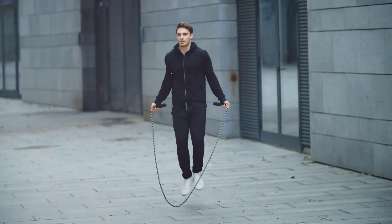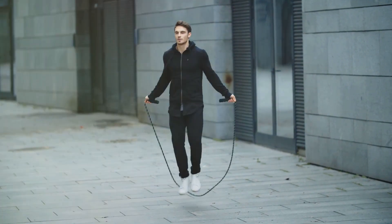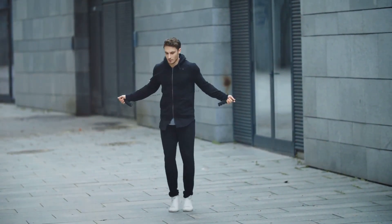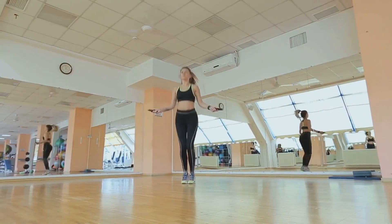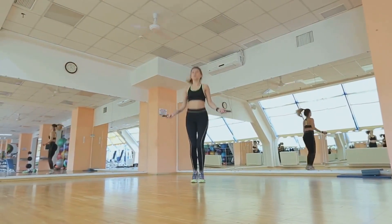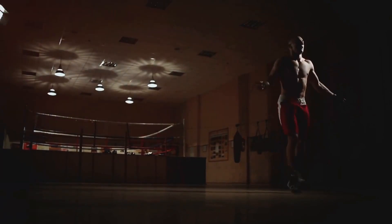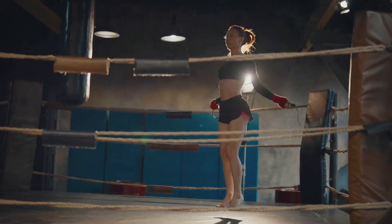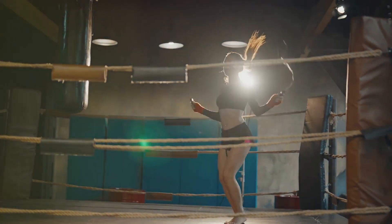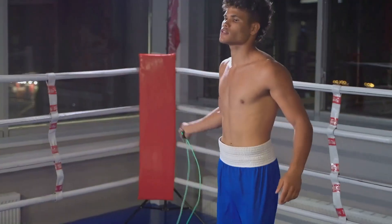If you're looking to shed a few pounds, jumping rope could be the answer. Thirdly, jumping rope helps improve coordination — it requires you to synchronize your hand and foot movements, enhancing overall body coordination. Fourthly, jumping rope can help increase bone density. When you jump rope, the impact of landing helps to strengthen your bones, which can help to prevent osteoporosis. Lastly, jumping rope can offer significant mental health benefits. The rhythmic, repetitive motion can be meditative, helping to reduce stress and anxiety.